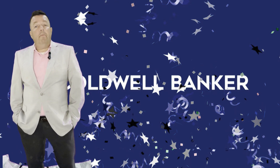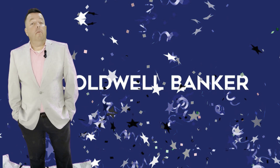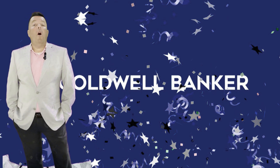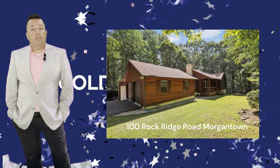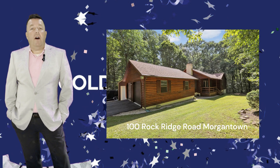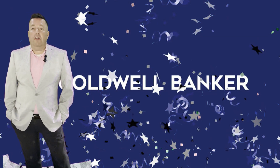Hey, are you looking for a new home? Well, watch the rest of this video to find out if this could become your next dream home. Welcome to 100 Rock Ridge, nestled on a peaceful 2.15-acre lot at the end of a cul-de-sac in the sought-after Mountaineer Village.